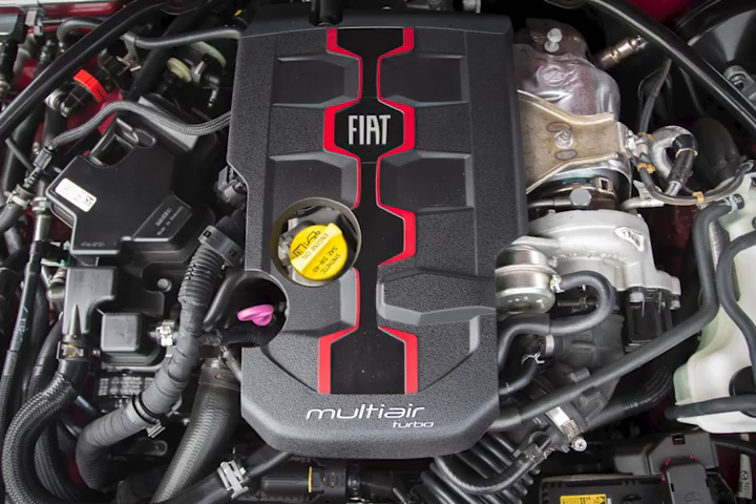Not only does the Abarth give you that extra 4 horsepower, it also gives you a lot of really cool features you don't see in the regular versions. In the Abarth you have Bilstein shocks, adjustable suspension, and a Sport mode which, more surprisingly, does actually make a difference in driving feel. Sport mode doesn't really change the engine, but it does change your throttle response, making the car feel a lot peppier.